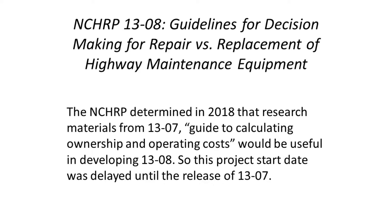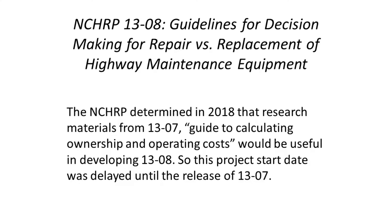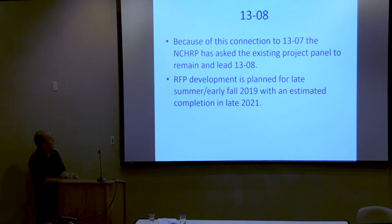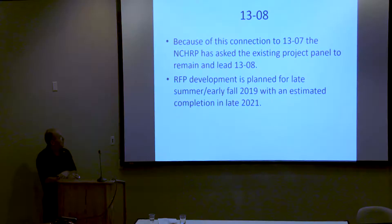Project 1308 is guidelines for decision-making for repairs versus replacement of highway maintenance equipment. The NCHRP determined in 2018 that the research materials from 1307 were very valuable for developing 1308, so 1308 was delayed until 1307 information was available. Because of this connection, the NCHRP has asked the existing project panel to remain and lead 1308. RFP development is planned for late summer or early fall, and the panel may convene via web conferencing to develop the RFP and get a contract released.